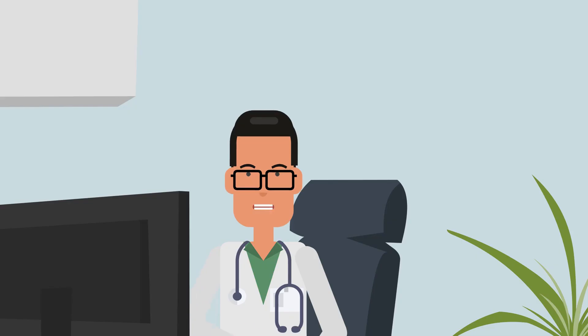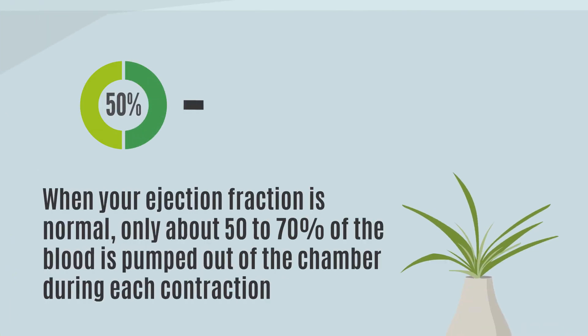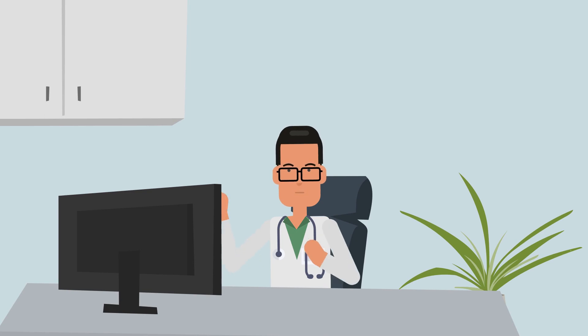So what's considered a normal ejection fraction? Contrary to popular belief, it isn't 100 percent. In fact, a normal ejection fraction typically falls between 50 and 70 percent. Within this range, your body receives an adequate blood supply to support regular activities.